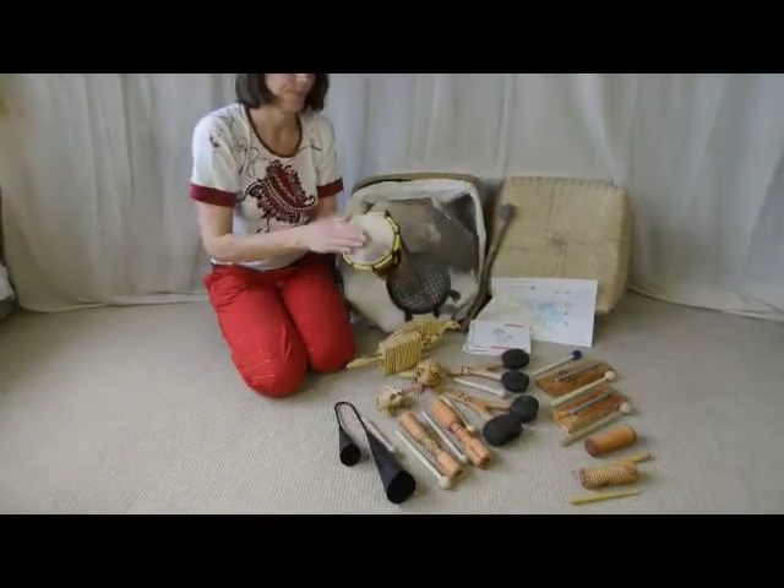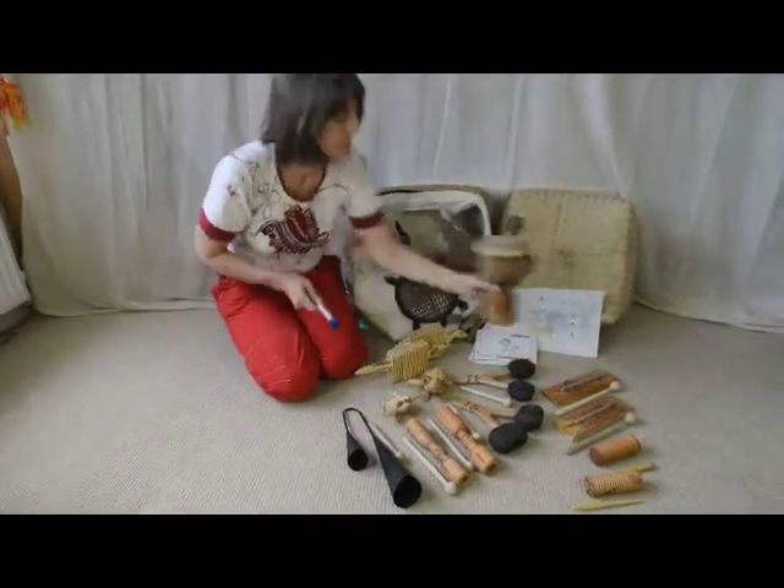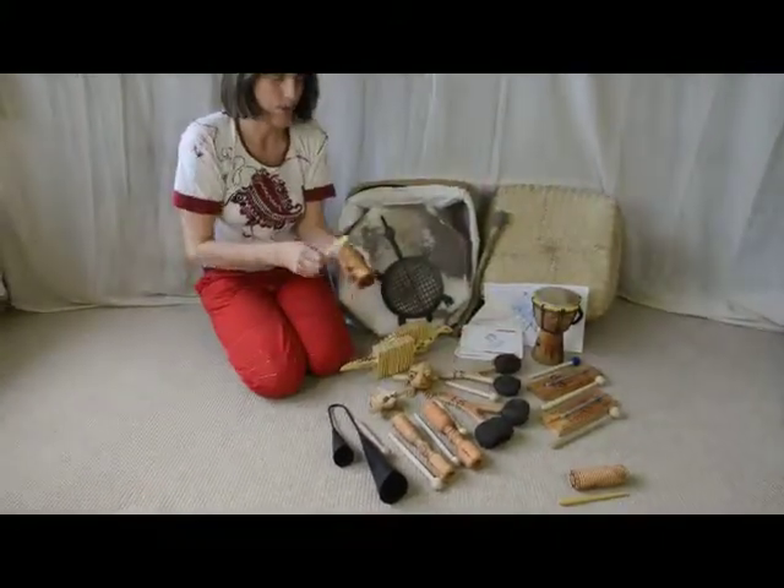Djembe. You can also use a beater. The horio shaker.